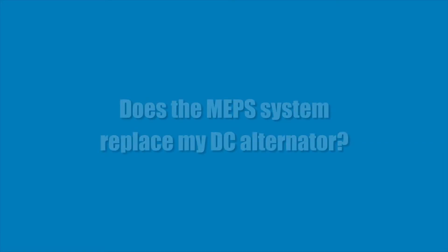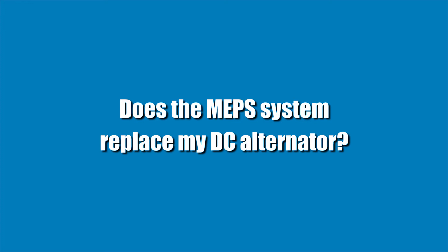Hey guys, this is Mike Queen with Mobile Power. I'm here at Fraser today to answer some of the frequently asked questions we get about the MEP system. When the MEP system gets installed under the hood, we install our system in our own bracket and it does not replace the 12 volt alternator. All the 12 volt components stay intact.